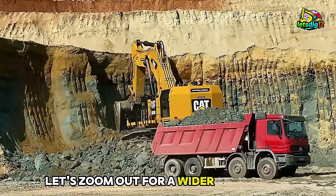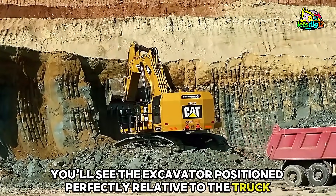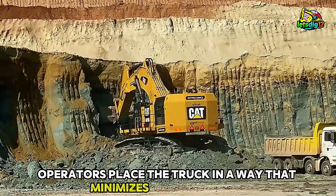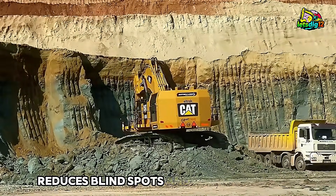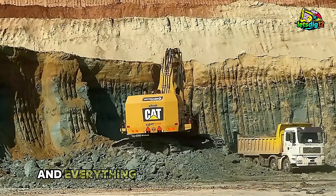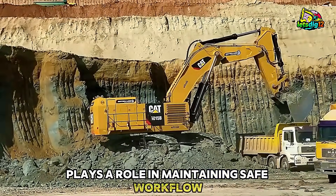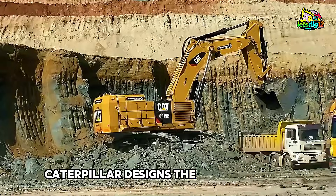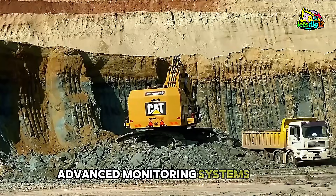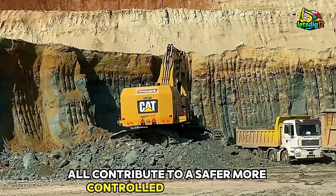Let's zoom out for a wider perspective. You'll see the excavator positioned perfectly relative to the truck. This angle is intentional. Operators place the truck in a way that minimizes swing distance, reduces blind spots, and increases safety. Mining sites are high-risk environments, and everything from machine placement to operator communication plays a role in maintaining safe workflow. Caterpillar designs the 6015B with safety in mind — reinforced structures, advanced monitoring systems, and excellent cab visibility all contribute to a safer, more controlled environment.